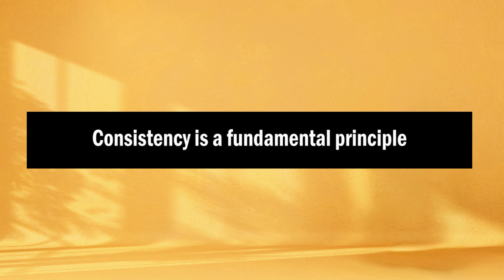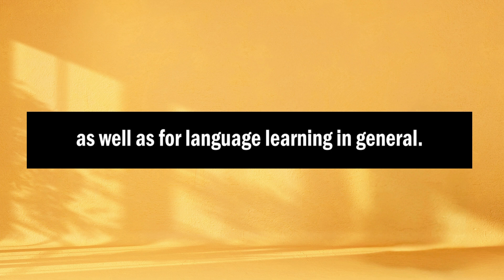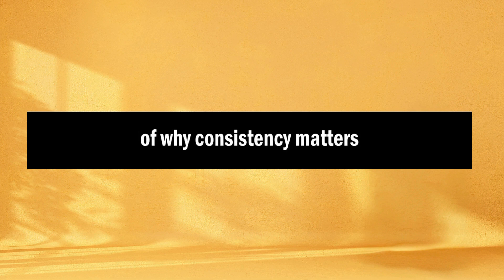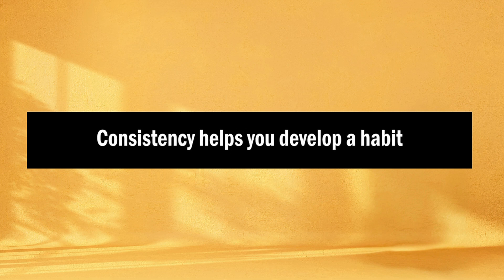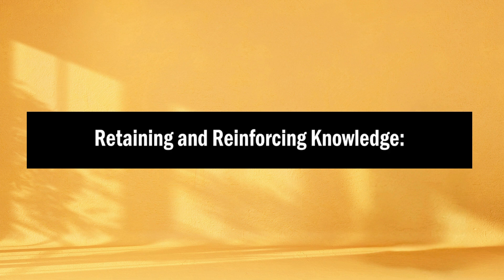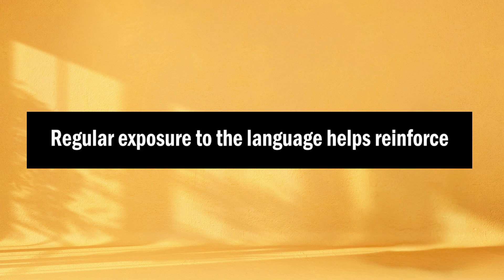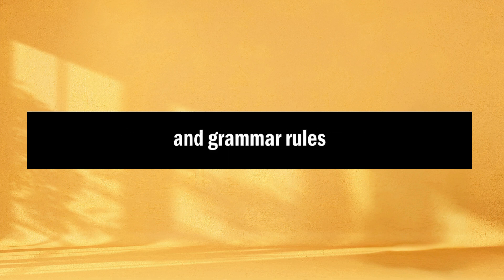Tip number seven: consistency is key. Consistency is a fundamental principle for improving your English listening skills as well as for language learning in general. First, why consistency matters. Building habitual learning: consistency helps you develop a habit of listening to and engaging with English regularly. When language learning becomes a routine part of your life, you're more likely to make steady progress. Retaining and reinforcing knowledge: regular exposure to the language helps reinforce what you've learned, and consistent practice prevents you from forgetting words, phrases, and grammar rules that you've already covered.